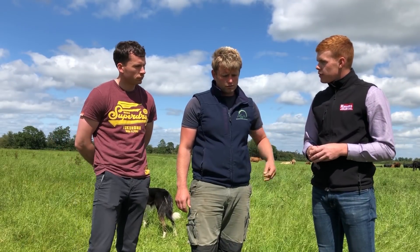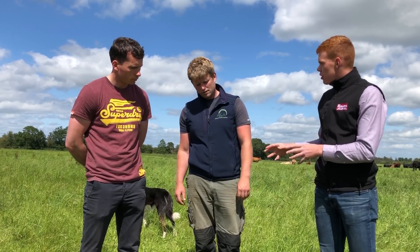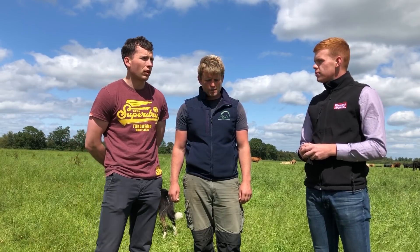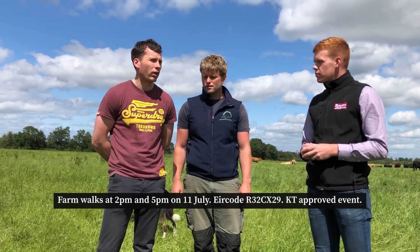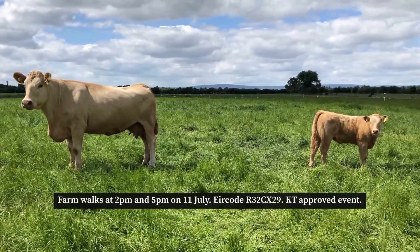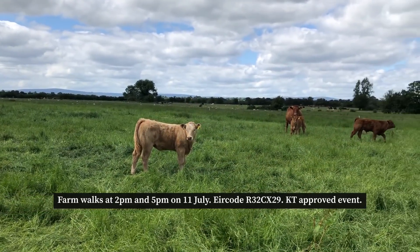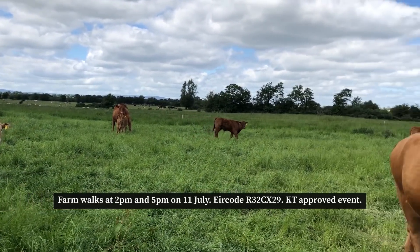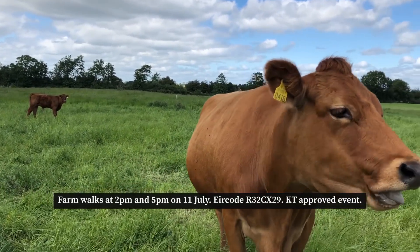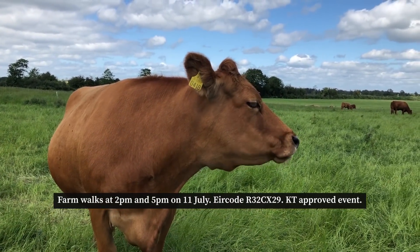John, you're Harry's Better Farm advisor here on the farm. The walk is coming up on the 11th of July — what's going to be taking place on the day? We'll be talking about an array of topics, but the main thing is the first stop will be talking about the farm financials. Last year with the drought, variable costs increased but Harry still managed to come in with a gross margin of close to 900. We'll talk about the changes he's made inside the farm gate since joining the program — he started at a gross margin of around 600 and has increased that by 300.